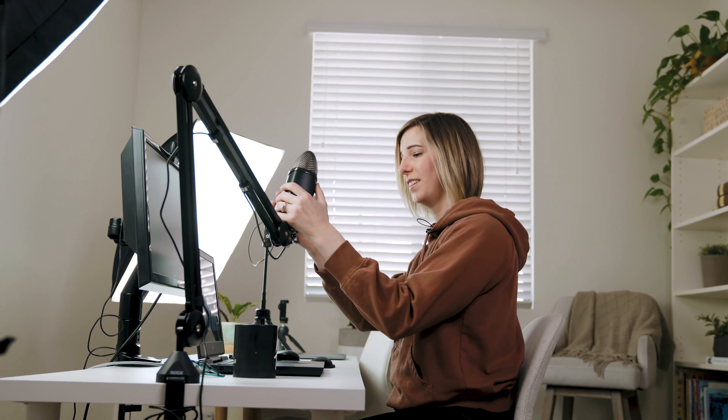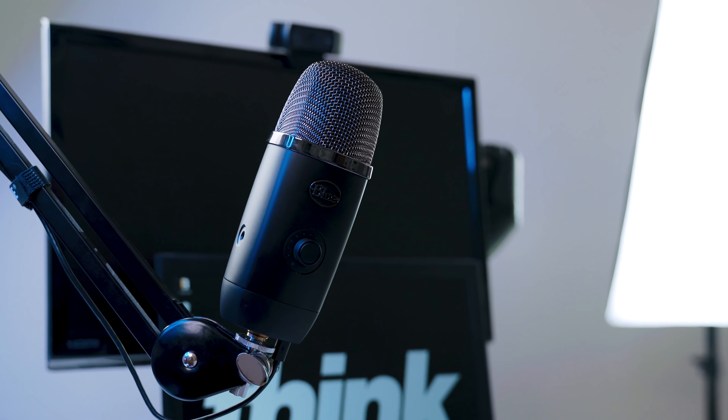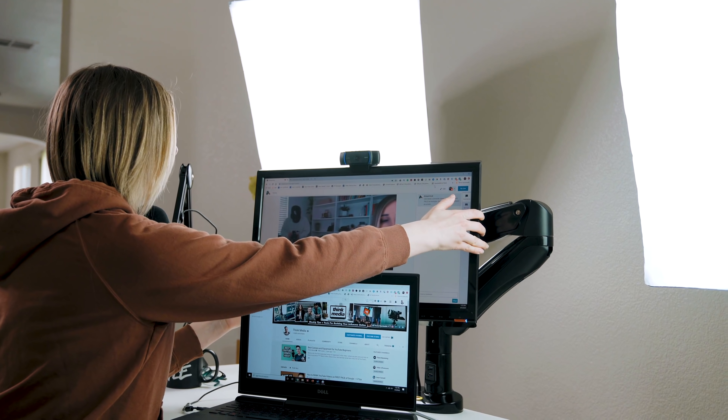Having a place to do your YouTube videos, your live streaming, and a place to work on your business is vital when you're working from home. Today I'm taking you inside of my home office to give you a tour and to share some of the best tools that I love. Make sure you stick around to the end where I'll share my best tips for staying productive and working from home.